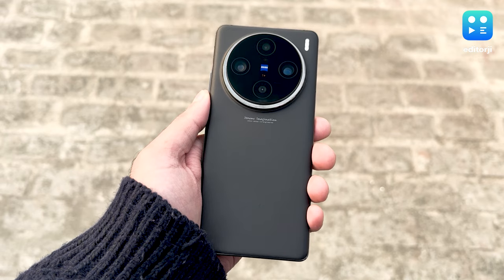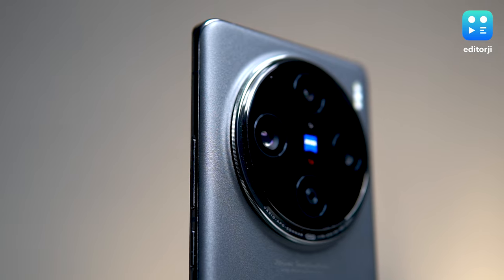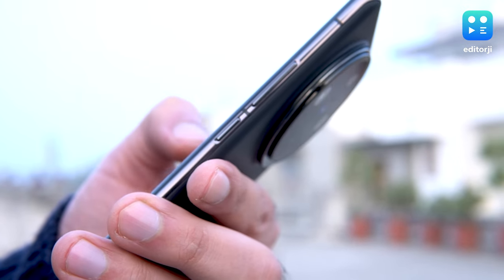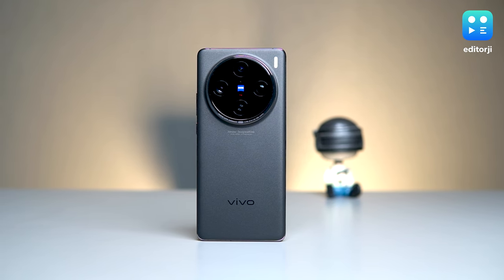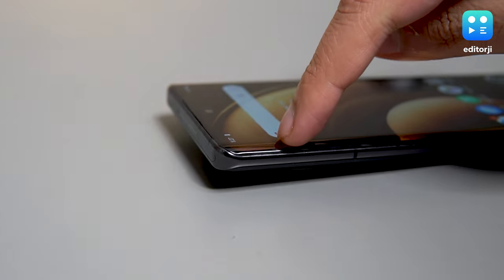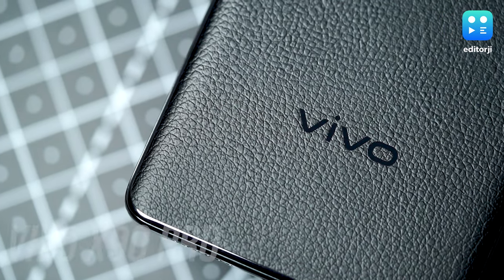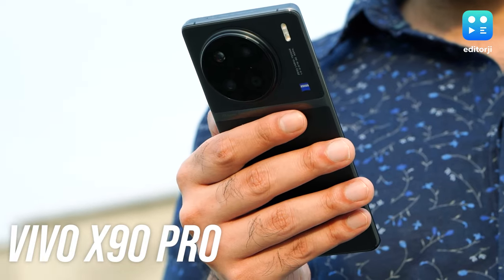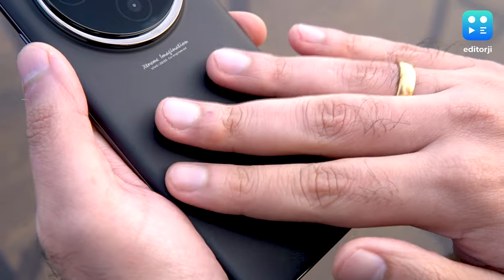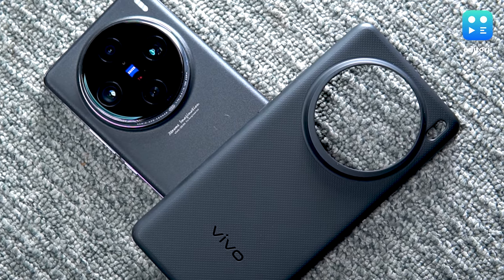The first thing you'll notice about the Vivo X100 Pro is its huge camera module which takes up a significant portion of the back, making the phone a bit awkward to hold as the bump shifts your grip downwards. On the plus side, the camera module is now centrally positioned, unlike the off-center bump on the X90 Pro from last year. I do find myself missing the vegan leather design of the X90 Pro which offered a better grip. The X100 Pro opts for frosted glass which, although smudge-proof, can be slippery. Thankfully, Vivo includes a rubber case in the box that provided sufficient protection and grip.